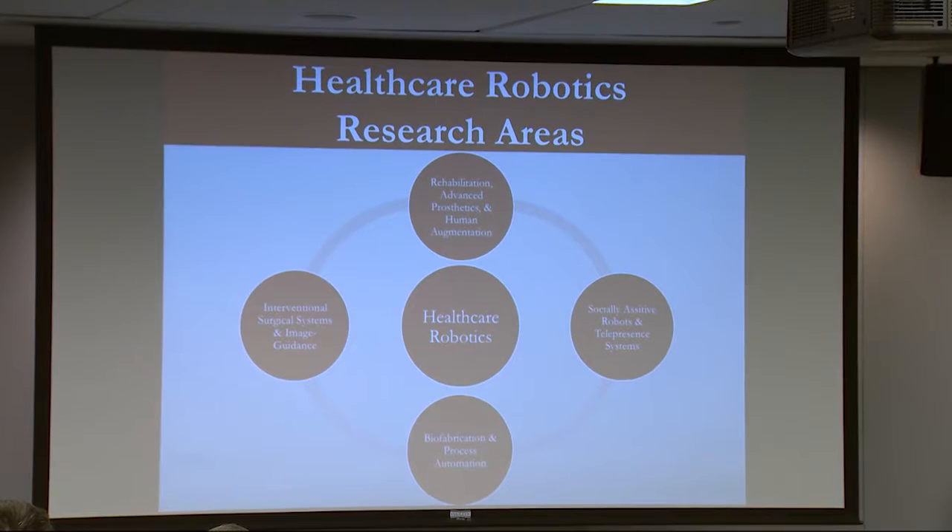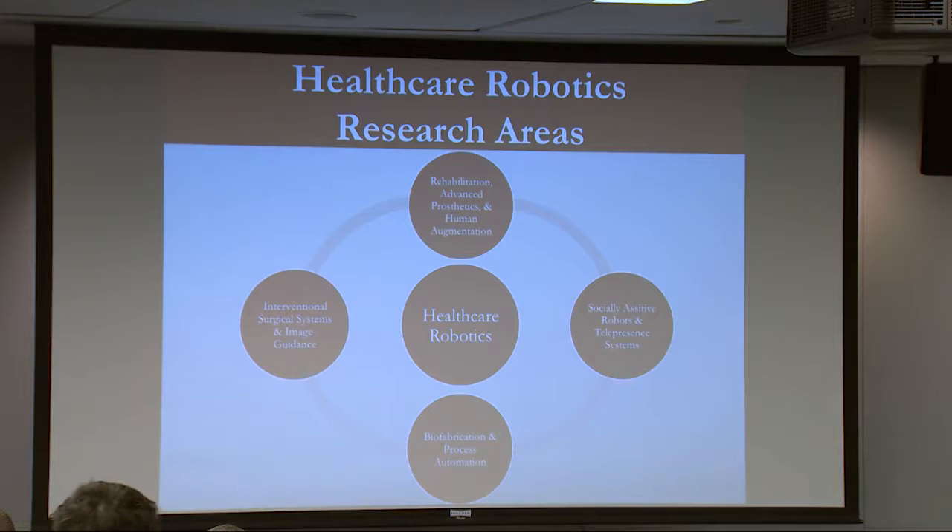Feel free to stop by or come and chat with us afterwards. So broadly, what do we mean by healthcare robotics research? This can be things that include rehabilitation robotics, wearable robotics — pretty much the type of stuff that Connor was just talking about. But there's a lot of other aspects that go into this as well. This can include surgical and interventional systems, image-guided robots.